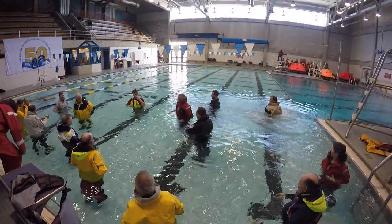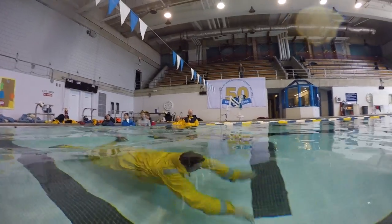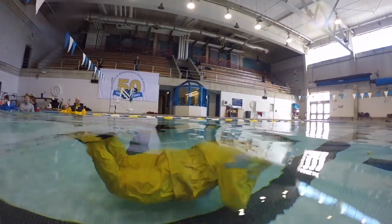The best part of the course was the in-the-water training. We dressed in our foul weather gear complete with inflatable PFDs and tethers and did in-the-water training with life rafts.